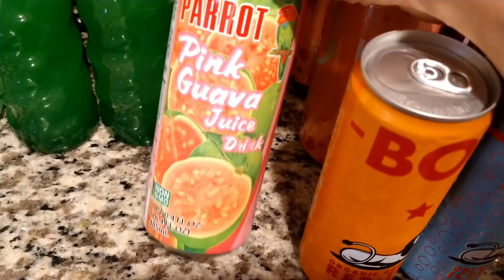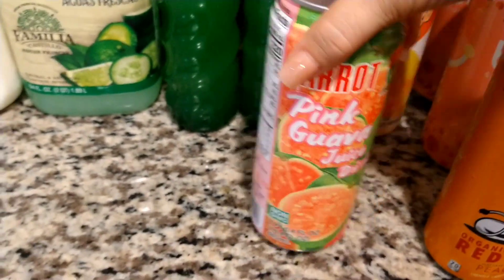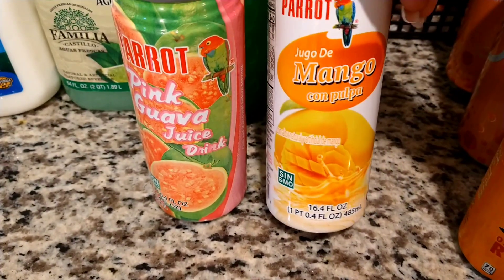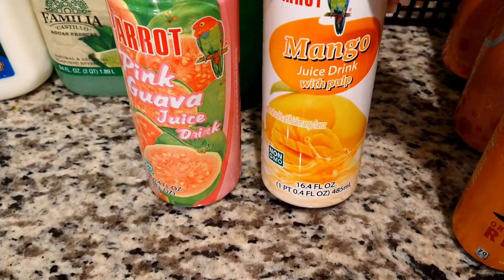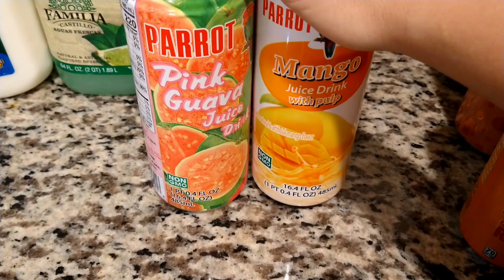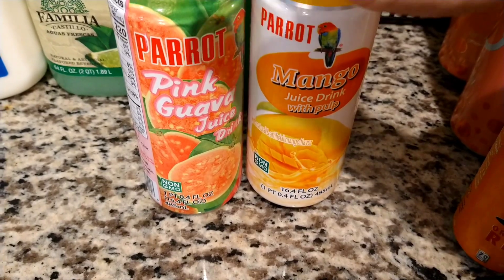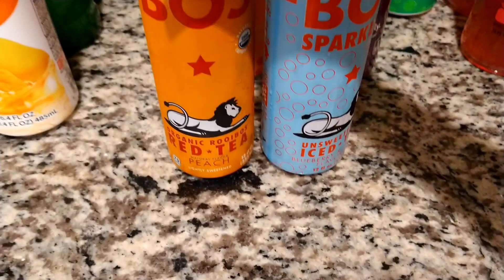Then these are the Parrot drinks — this is the pink guava juice drink and then the mango with the pulp in it. We got those for us to try. They're actually all 16.4 fluid ounces.